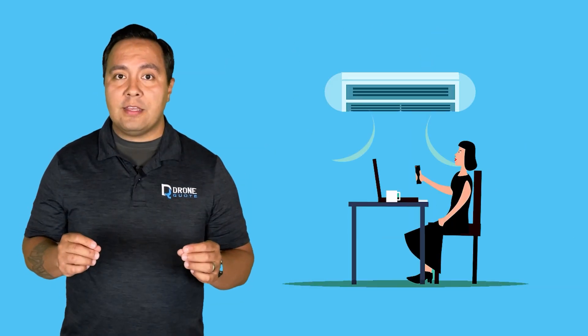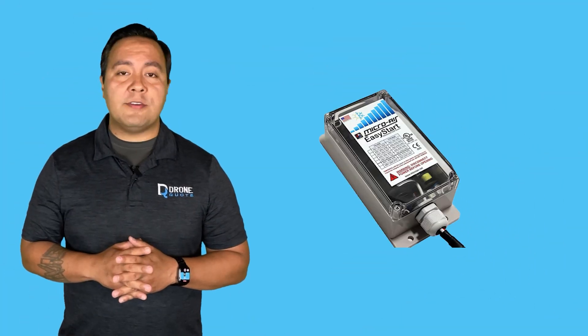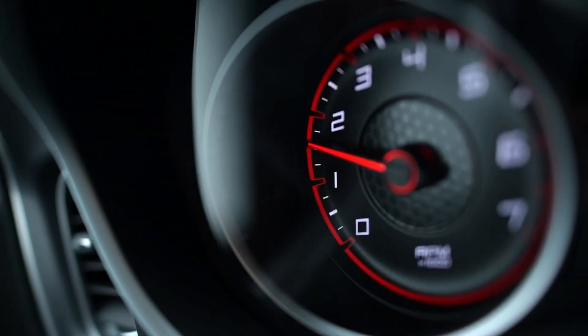This can come in handy if what you want to start up exceeds the capacity of your battery of choice. Plus, a soft-start device isn't very expensive, so that's nice.